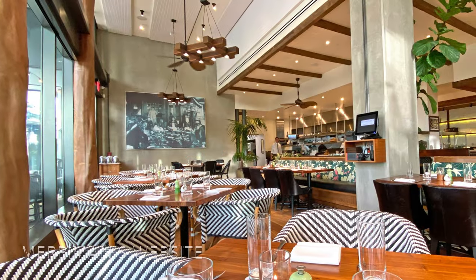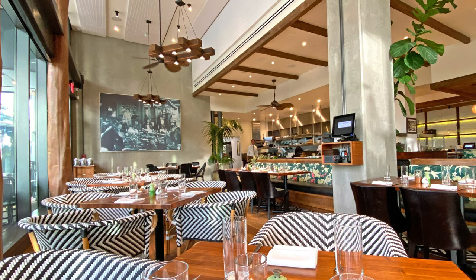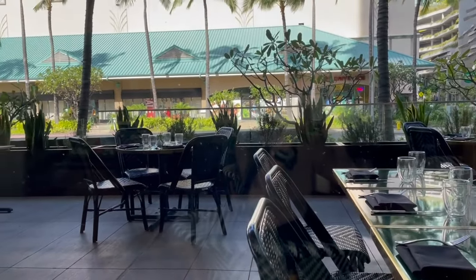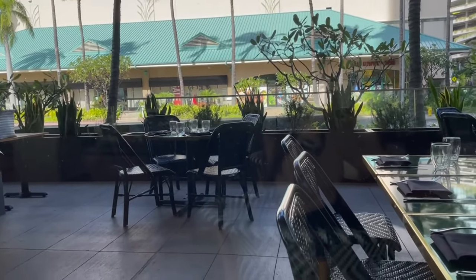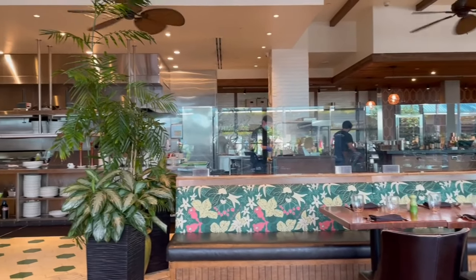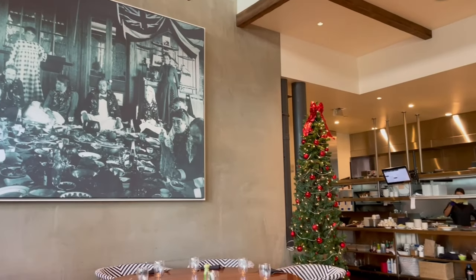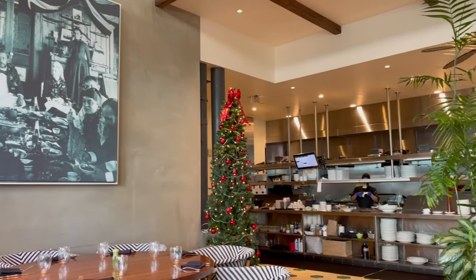Welcome to Merrimans! Here they are committed to serving only the freshest Hawaii regional cuisine, with the emphasis of supporting our local farmers and local vendors. Once you enter this establishment, you get a feeling of happiness and joy. The decor is contemporary, subtle, yet sophisticated. You can have your choice of indoor or outdoor dining.